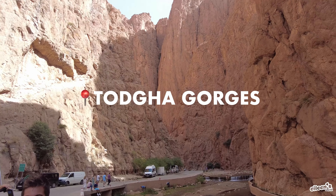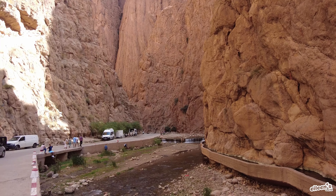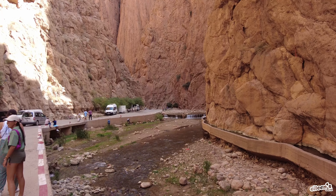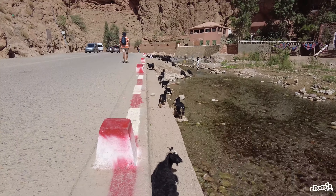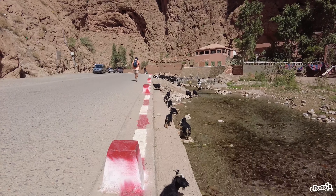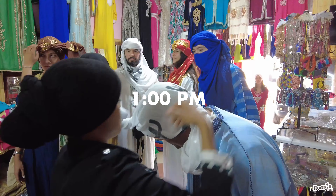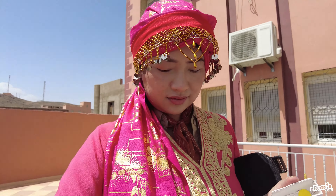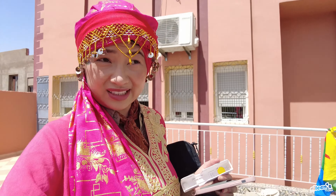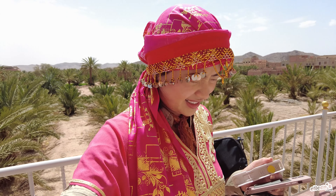Second stop of the day — the Grand Canyon of Morocco. We stopped at a shop and they threw traditional robes on us, and then we all took a photo with this background. It's so hot in this.